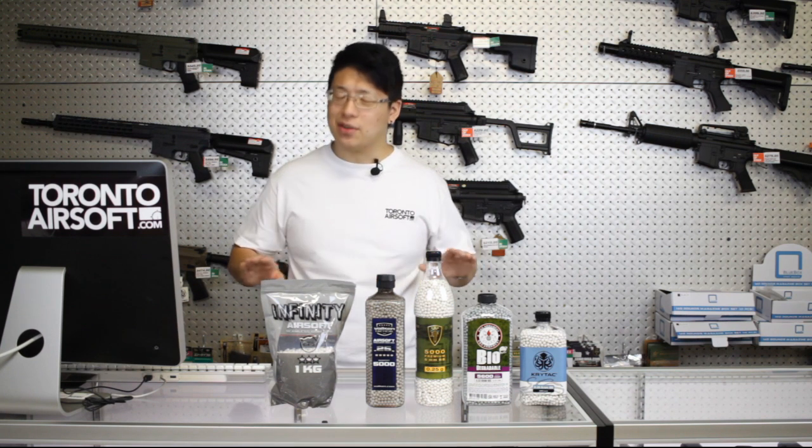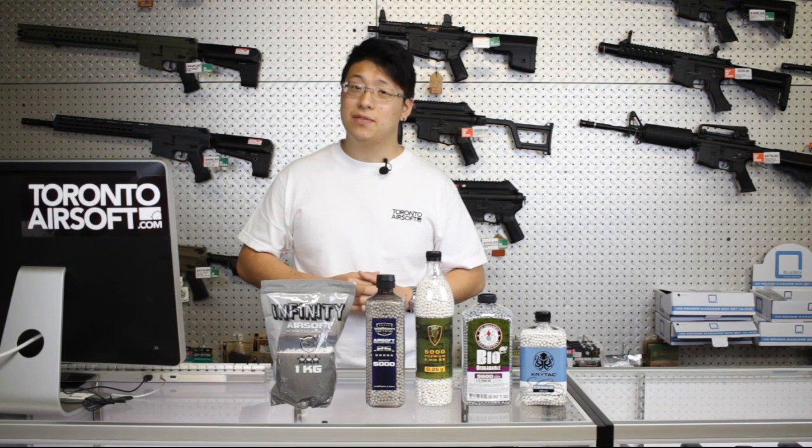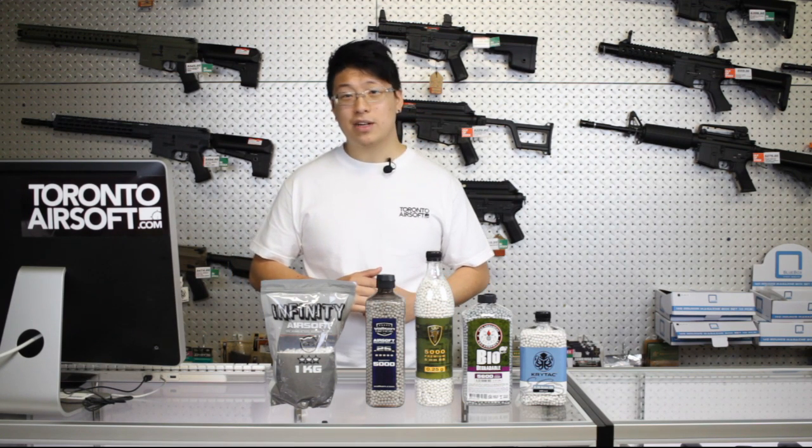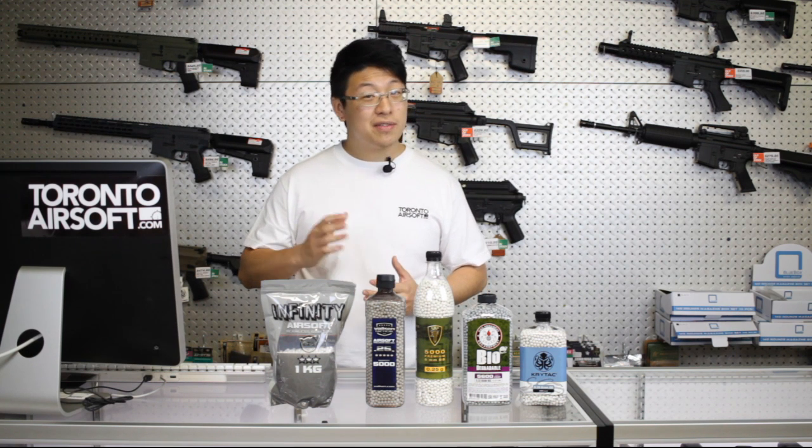For no reason should you ever reuse BBs. On impact, BBs can crack and deform, and even if you can't detect it, it's not worth breaking your gun for. Make sure that you pick up ammo from a reputable airsoft store and try to get the best quality that you can afford, even if that means not picking up that red dot sight that you had your eye on.